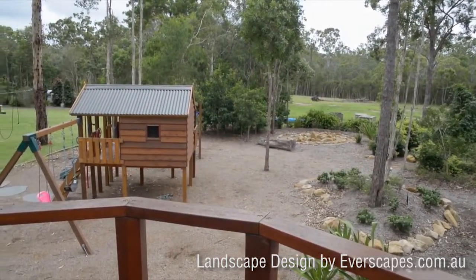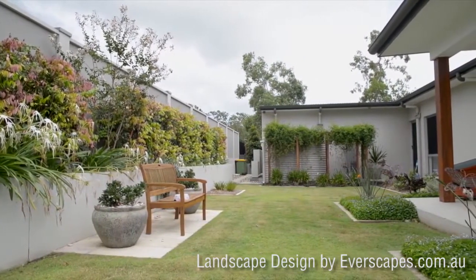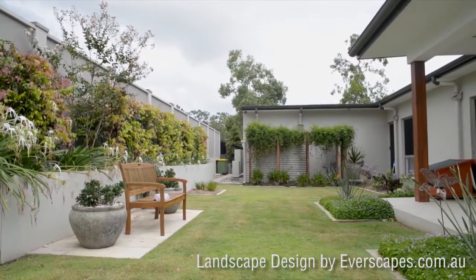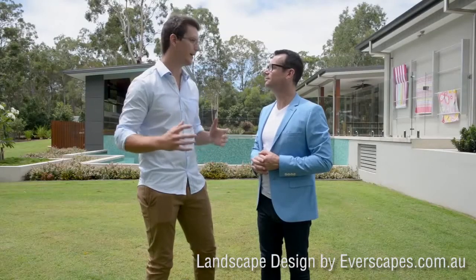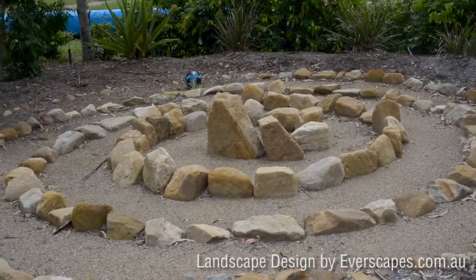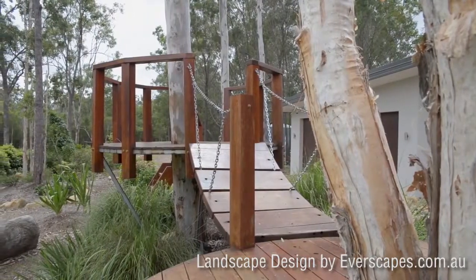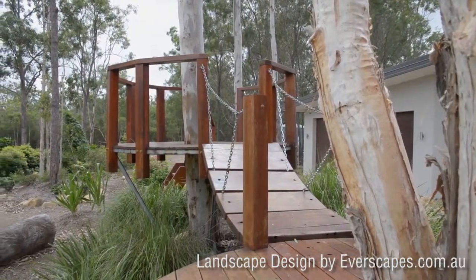Absolutely wonderful garden, obviously tailored around a family. It's a family with three kids. We want to get the most out of this place with the kids — it's all about having them interacting with the gardens. Get them off the TV, get them out playing, running over bridges, climbing up ladders. That's what this whole garden is based around.